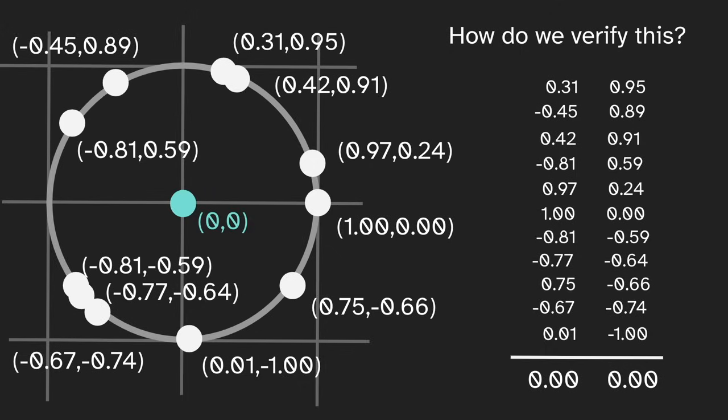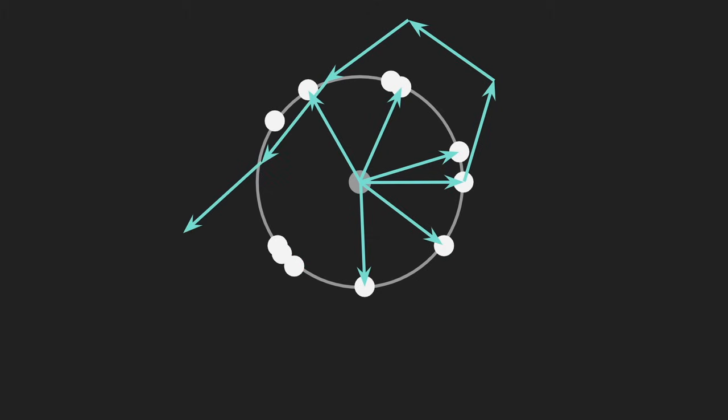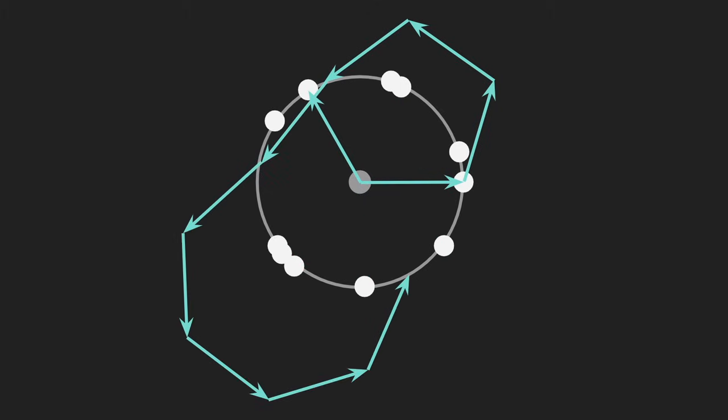But this method is pretty tedious — there's got to be a better way. One better way is to give each point a vector. And then if we stack these vectors together, we eventually arrive back at the center. So this gives us a more visual way to see that the average point is the center, but we're effectively doing the same thing.